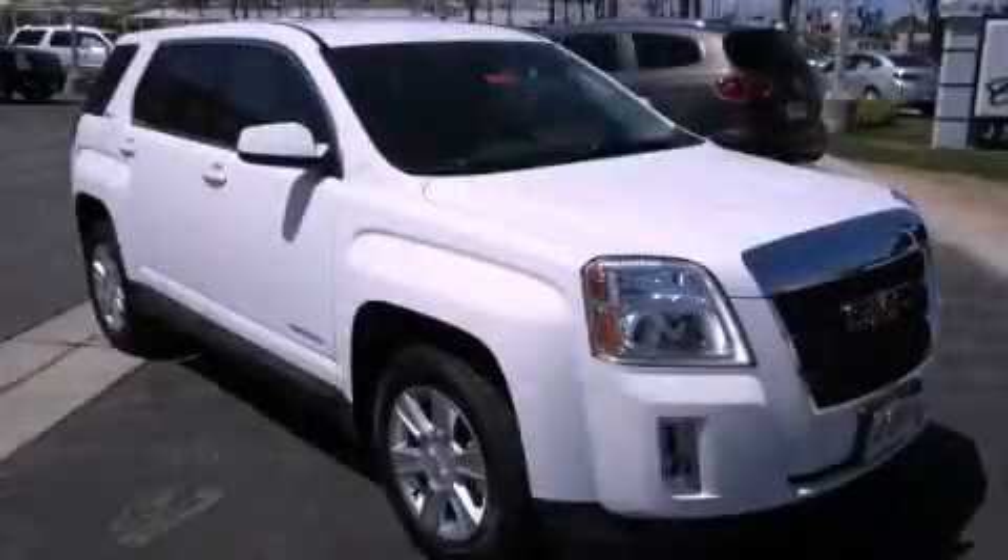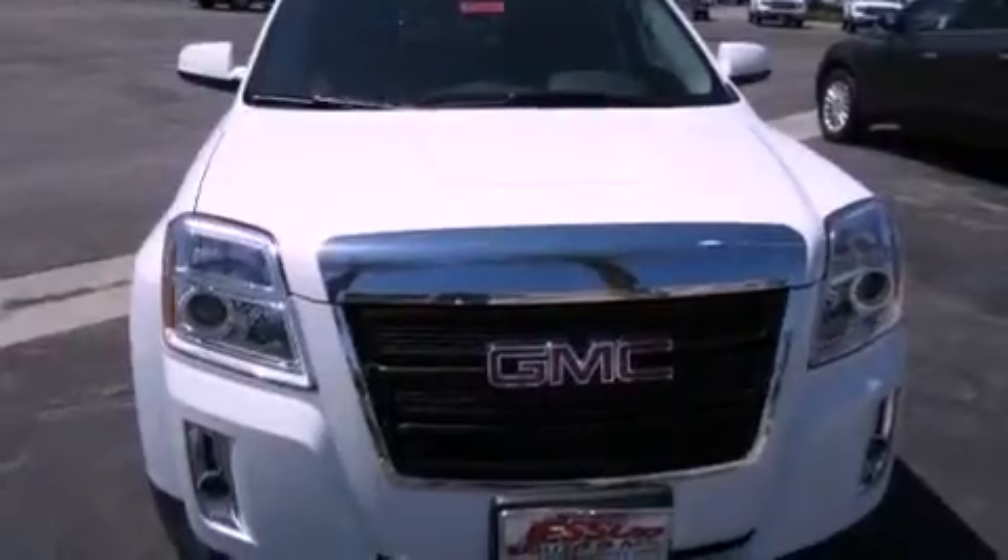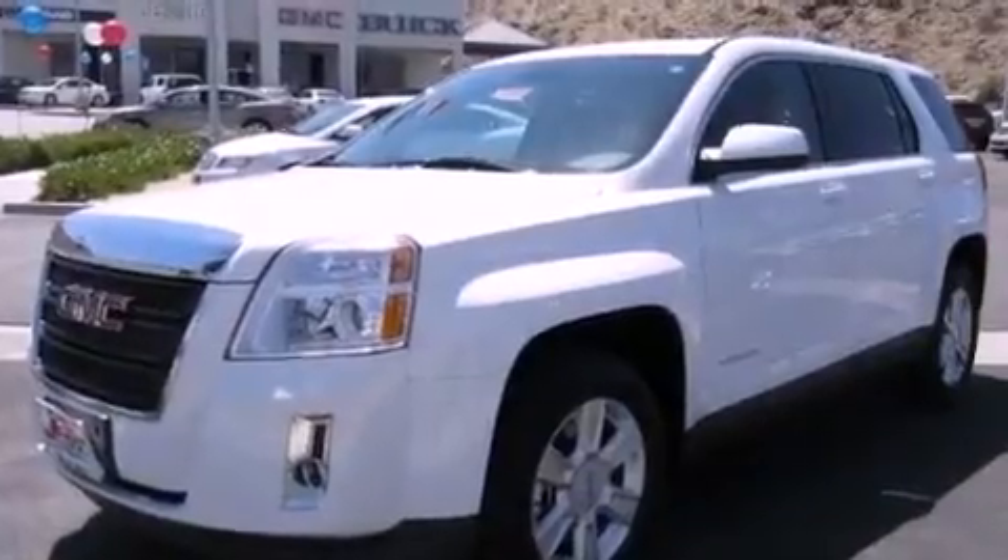This is a brand new 2012 GMC Terrain, a car-like ride and space like an SUV. It features a 2.4-liter four-cylinder engine and an automatic transmission.